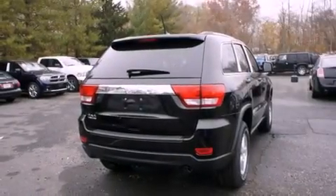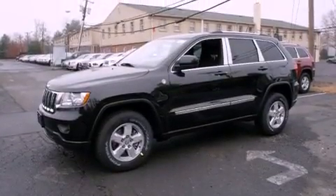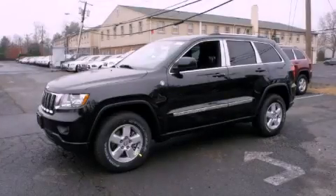An anti-lock braking system, dual airbags, rear seat childproof door locks, a folding rear seat, and an auxiliary power outlet. Stop by today and test drive this vehicle for yourself.